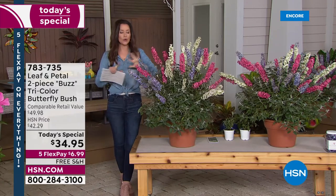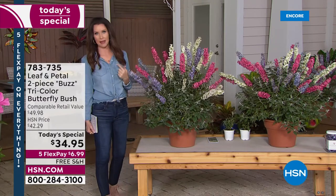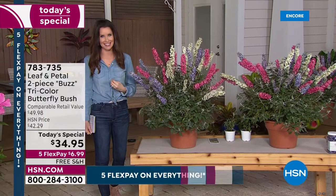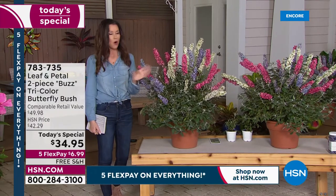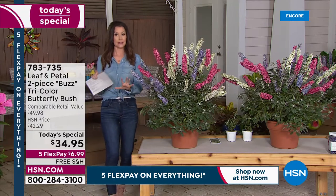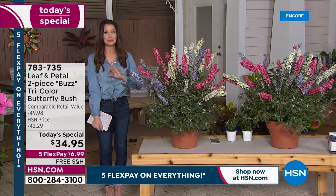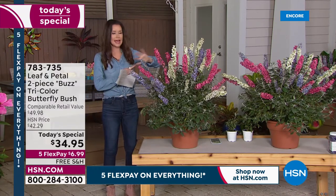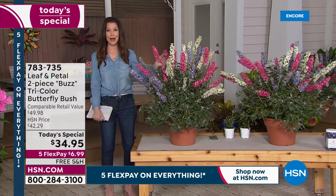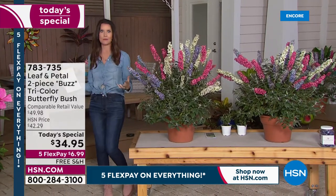They're so easy to take care of. If you think you can't grow anything — that was me before Leaf and Petal came along to HSN. They guarantee you'll have success with these or they'll refund your purchase price. If you think it's a little too early for spring, you will be completely ready. You cannot get this configuration at any gardening store, no matter when you shop — once the snow melts, they don't carry setups like this.